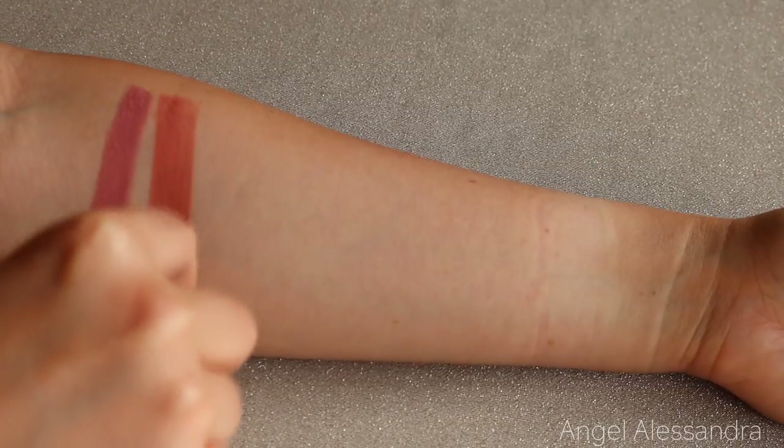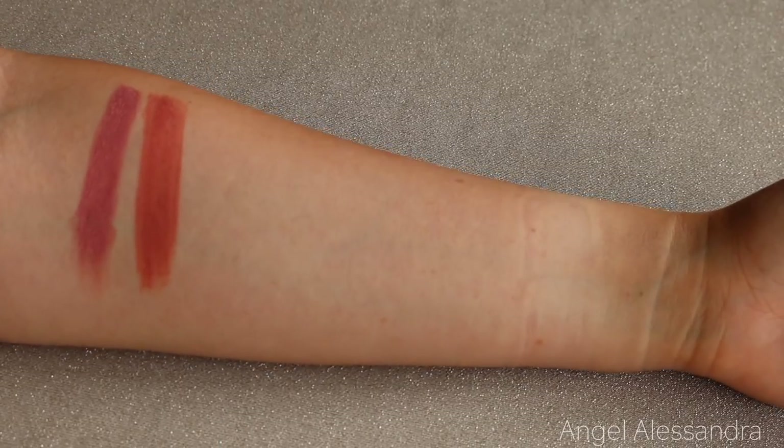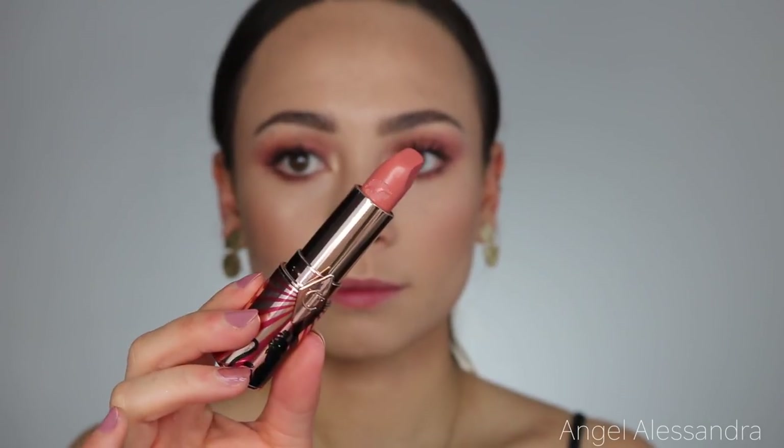The next lipstick is Angel Alessandra — a perfect sunset peachy nude lipstick inspired by the ultimate Victoria's Secret angel, Alessandra Ambrosio. It's a really pretty peachy nude shade, so if you're into a peachy nude, I think you will really like this. This is also a kissing formula.